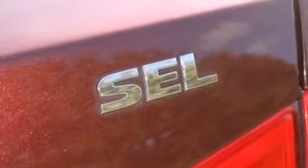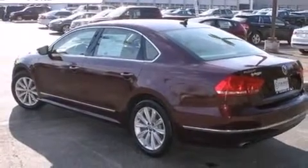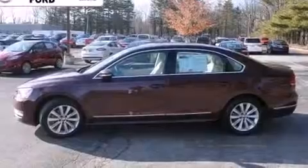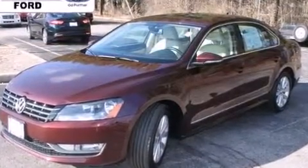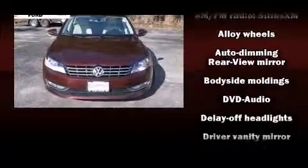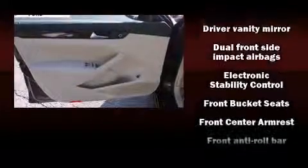Top features include front dual-zone air conditioning, delay-off headlights, front and rear reading lights, variably intermittent wipers, a trip computer, and a power moonroof that opens up the cabin to the natural environment. Premium sound drives nine speakers, providing you and your passengers a sensational audio experience.